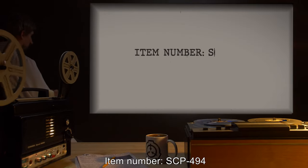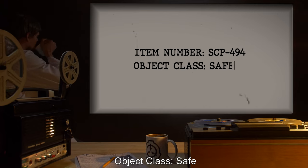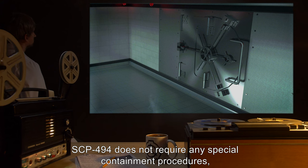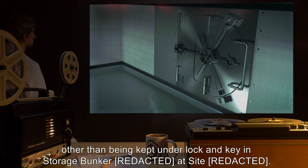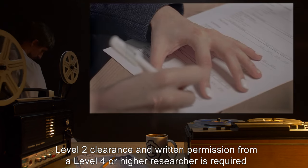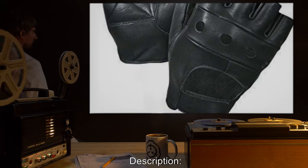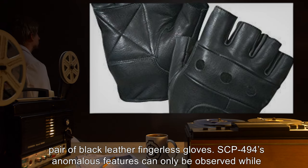Item number SCP-494. Object class: Safe. Special containment procedures: SCP-494 does not require any special containment procedures other than being kept under lock and key in a storage bunker at site level. Level 2 clearance and written permission from a level 4 or higher researcher is required for testing procedures regarding SCP-494.